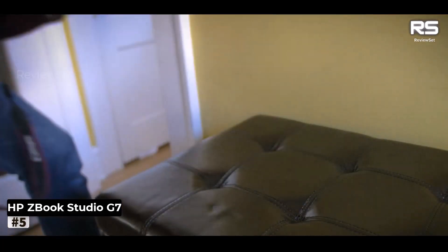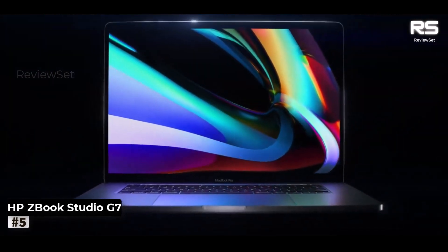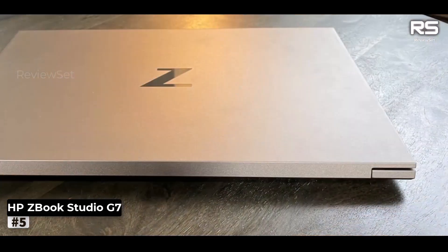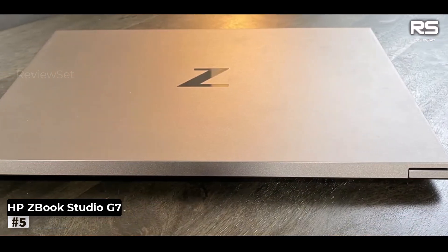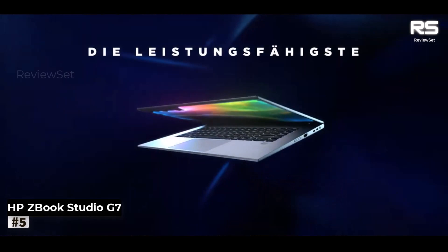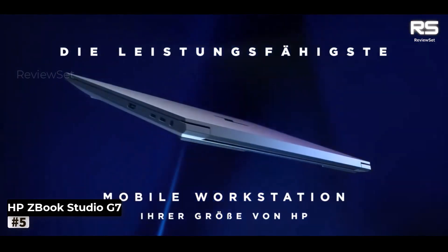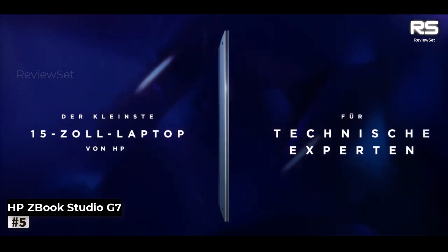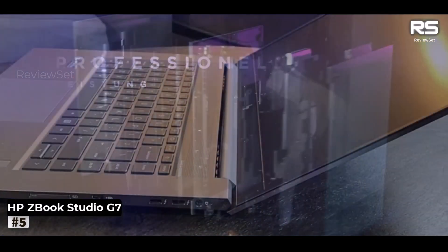This laptop's potential is limitless, offering substantial RAM and storage upgrades, an Intel i9 powerhouse, an Nvidia Quadro RTX 3000 with Max-Q design, and a mesmerizing 4K display. Even when configured to the max, its price tag remains competitive, particularly when compared to counterparts from Dell or Apple.